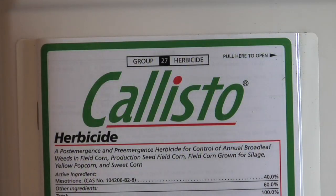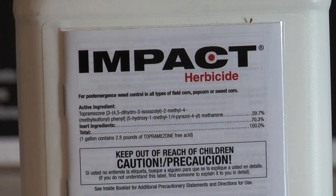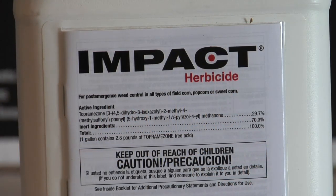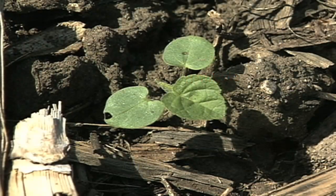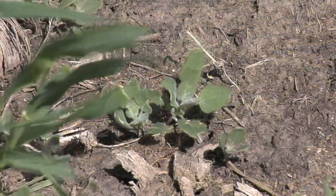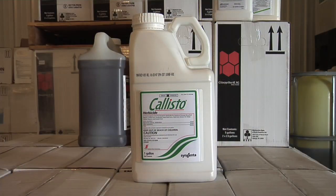On the other side, you could use Callisto, Laudis, or Impact — all three of those products come from basically the same family. They're going to turn weeds white. They're fairly safe products to the corn and are labeled to spray a little bit bigger corn than what you can realistically spray dicamba products safely. I like to use those especially where I've got waterhemp, velvetleaf, or lambsquarters. They do an excellent job and it's a totally different mode of action, but keep in mind they are weaker on buckwheat.